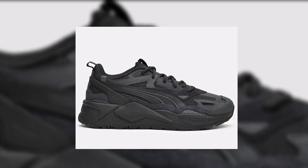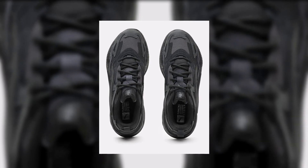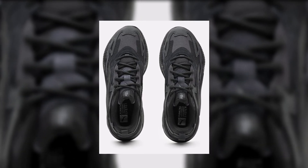Starting off with the first sneaker on this list, which is the Puma RS-X Hento. This is a bulky, crazy, chunky-looking sneaker — it's rad. I've shown this sneaker in past videos in different colors, but this one looks amazing on feet. It is chunky and huge. People with very thin legs or who wear skinny jeans — this is not the sneaker for you.